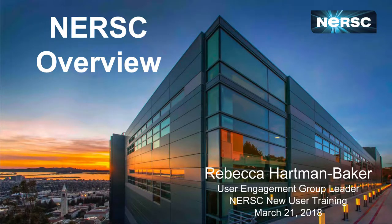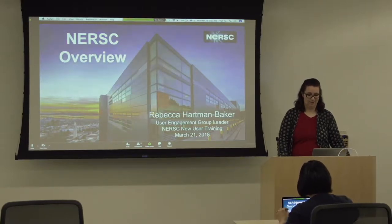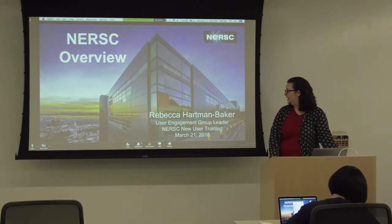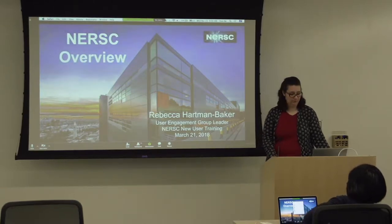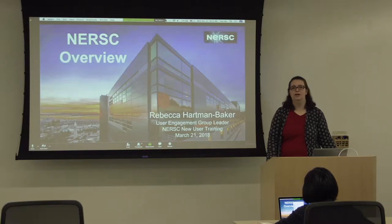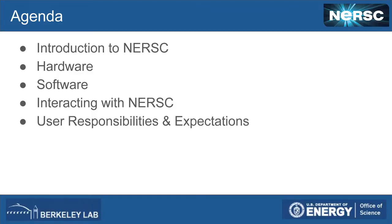Welcome everybody. I'm happy to welcome you here. It looks like it's a little bit of a sparse turnout this morning — it's so rainy — but I appreciate everyone coming in through the rain. My name is Rebecca Hartman Baker. I am the leader of the User Engagement Group. Today I'm going to give you an overview of NERSC: what we do, how we interact with users, and how we expect users would interact with us. My agenda covers an introduction to NERSC, the hardware, the software, how to interact with NERSC, and an overview of user responsibilities and expectations.